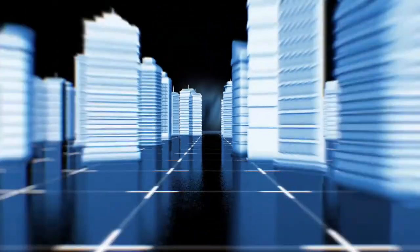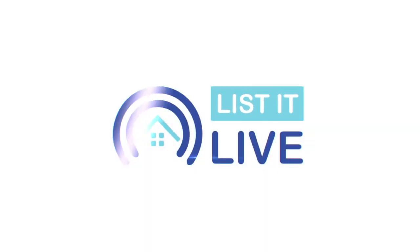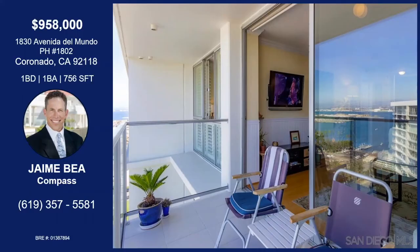You're watching Listed Live, where we give you a guided tour of the hottest homes for sale in San Diego. With me today is Jaime Bia. We're in Coronado today, one of the most beautiful places in San Diego. Tell me about this property.